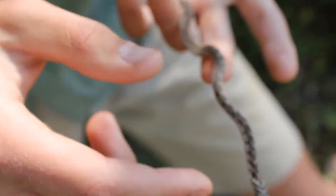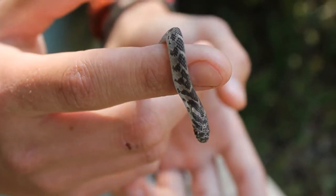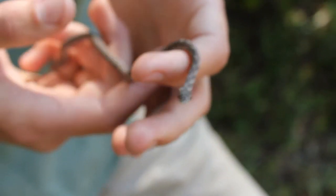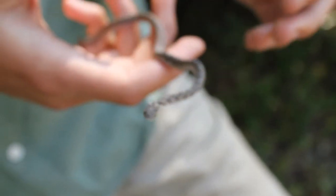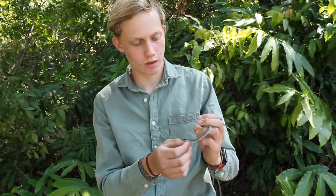Also, these huge eyes on the side of the head aid its vision in spotting birds and other predators, as this snake has no teeth and is highly vulnerable to other snakes and birds that may prey on it. I hope you enjoyed that close encounter with the little common egg eater, and we'll see you soon.